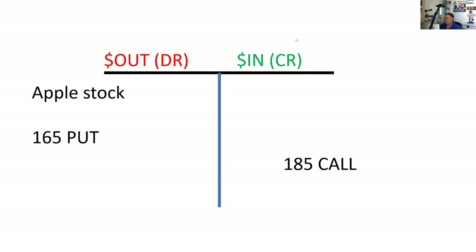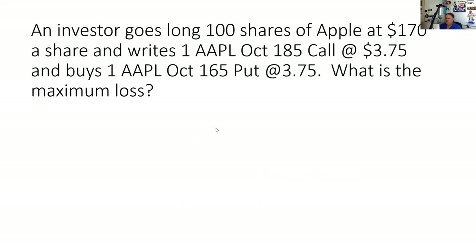Breakeven is $170. Nobody does things to breakeven. So, an investor goes long 100 shares of Apple at $170 a share and writes one Apple October 185 call at $3.75 and buys an Apple October 165 put at $3.75. What is the maximum loss?